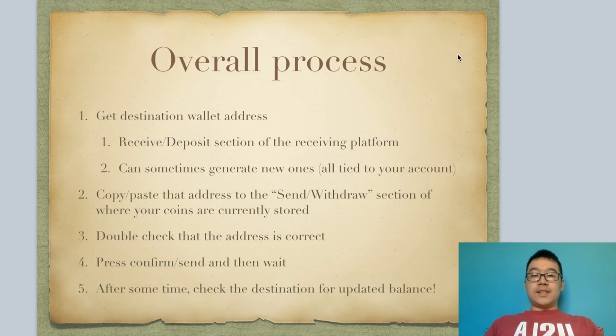The overall process is pretty simple. On a high level, first you have to get your destination wallet address — this is the place you want to receive your coins — and generally you can go to the receive or deposit section of that receiving platform. Sometimes they let you generate new addresses, and don't worry about that because new addresses are still all tied to your account, so they all add up under your balance. Copy and paste that destination wallet address and put it into the send and withdraw section of where your coins currently are stored, whether it's a wallet or another exchange.